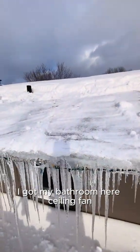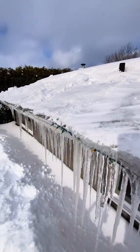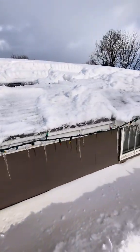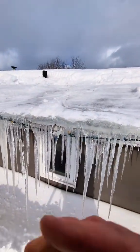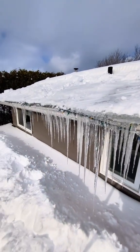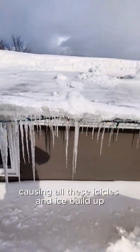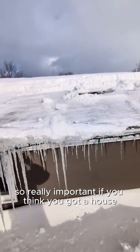This is ice damming right here. I've got my bathroom ceiling fan right there and I've got like four inches of ice on the roof. I'm just trying to get it cleared off and let the sun get at it. This is exactly what ice damming does — all that ice is going to try to crawl back up inside the house. It's the heat from my house trying to escape and the cold outside causing all these icicles and ice buildup.